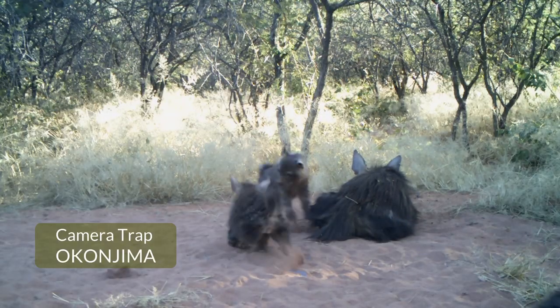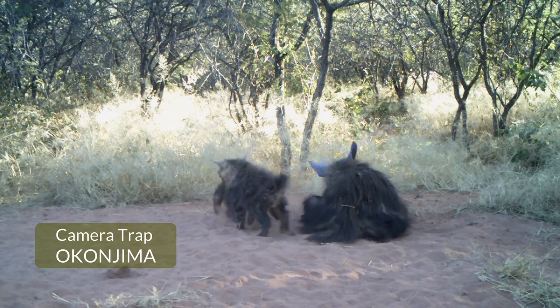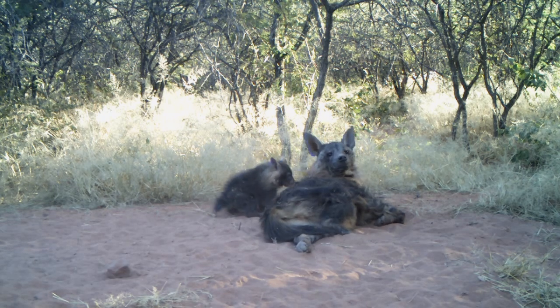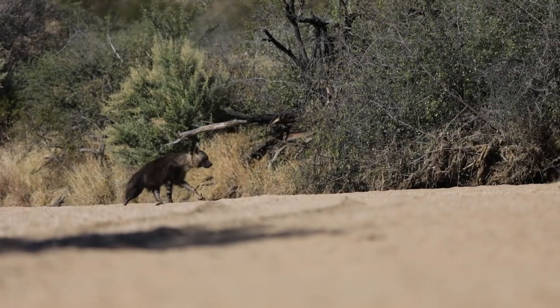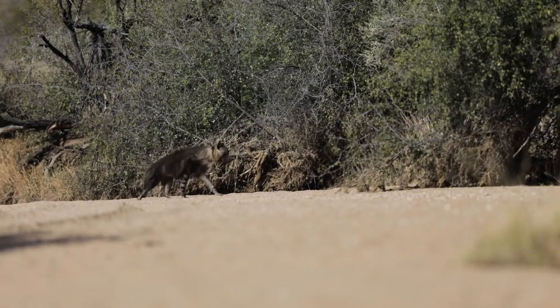We're looking at what is the population density, how many clans or family groups we have, what are their home range sizes, and what happens when these young animals come to disperse. They can't leave the reserve, and there's a very high density of hyenas here, so they're all fighting and struggling for spaces across the reserve. Ultimately we want to come up with informed management decisions that we can apply not just on Okonjima, but across all enclosed reserves in southern Africa, because this enclosed model is becoming very popular for conservation, especially in South Africa.